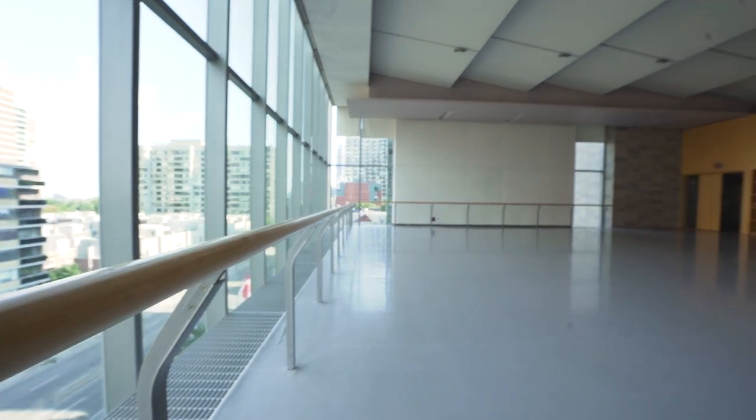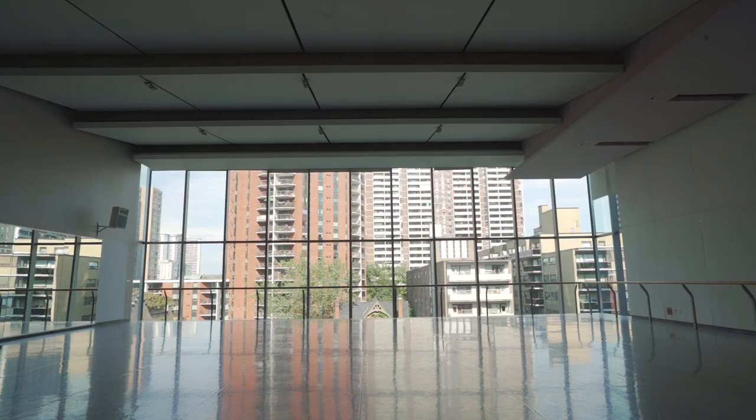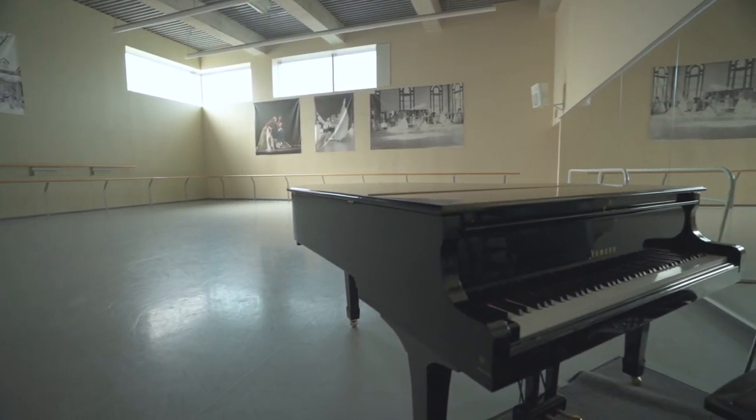I love dancing in these inspiring spaces. We have 13 studios in total, each with a piano for a musician to play live in our classes.